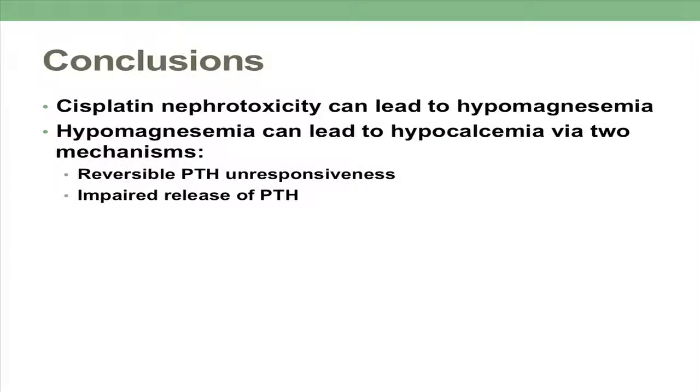In conclusion, today we've seen that cisplatin nephrotoxicity can lead to hypomagnesemia, and that hypomagnesemia can lead to hypocalcemia via two mechanisms: one, reversible PTH unresponsiveness, and two, impaired release of PTH. Thank you. Any questions?